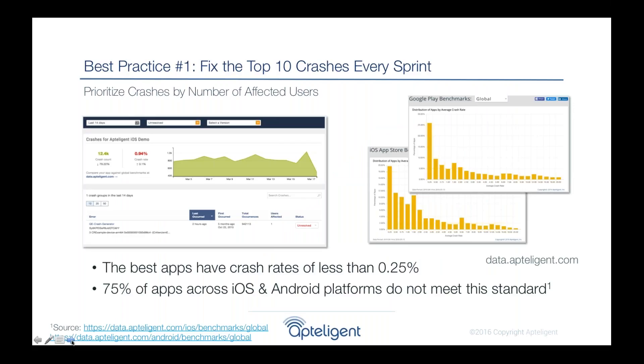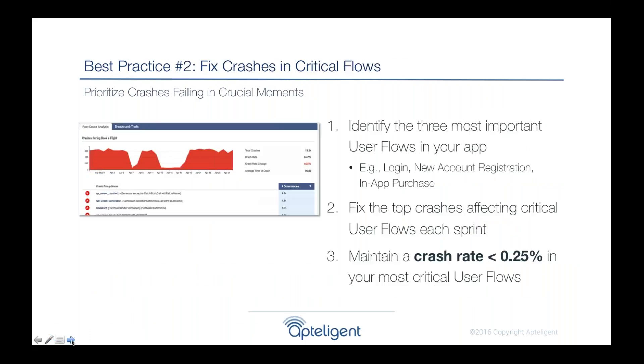We compiled five best practices from our top customers to improve and reduce churn. The first is to look at crashes. Everyone knows crashes are bad, but our best customers have created a methodology — taking the top ten crashes every sprint and fixing them with a regimented approach. Through this, they've reduced crash rates to less than 0.25%, with a high correlation to increasing App Store reviews above four stars. In fact, 75% of apps don't meet this standard, but the best ones have really done it and improved retention.